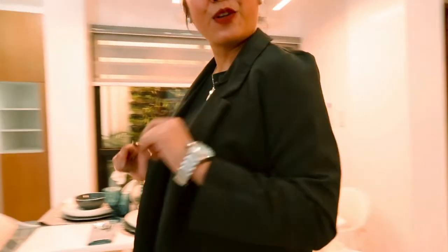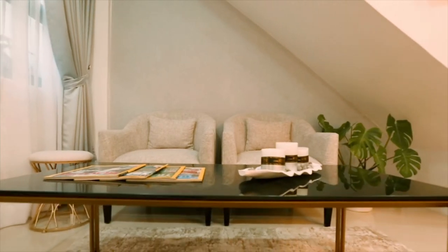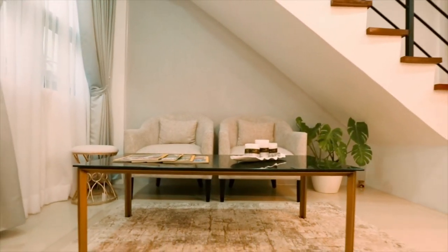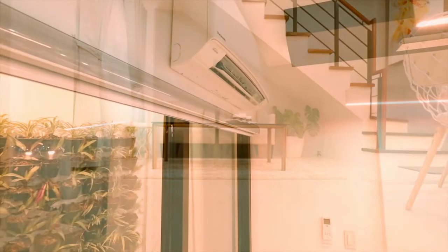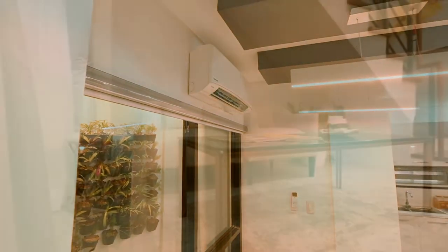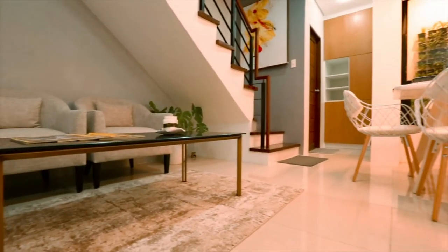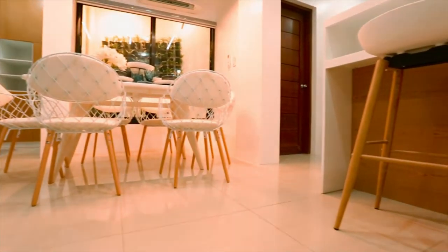Right here on the first floor, we have the receiving area, the dining area, kitchen, a powder room, and a surprise pocket of gardens which you will see more of later. The receiving area gives you a warm welcome for your guests and family — this space captures most of the memorable activities and moments of your family, from playing together to catching up or just lounging and enjoying each other's company. The first floor utilizes an open layout concept so that space flows freely.